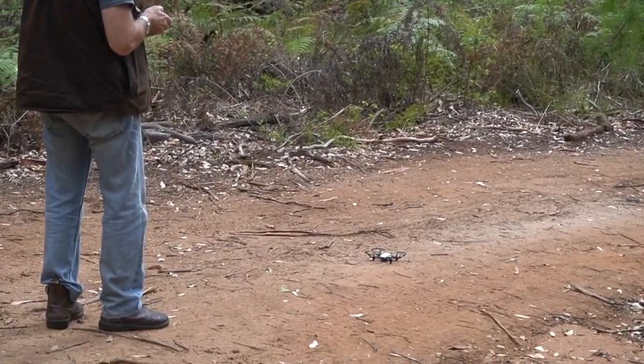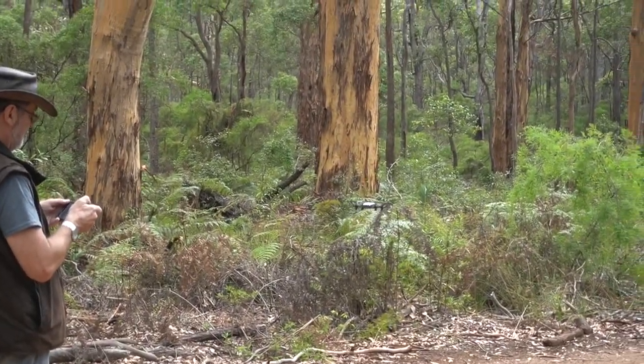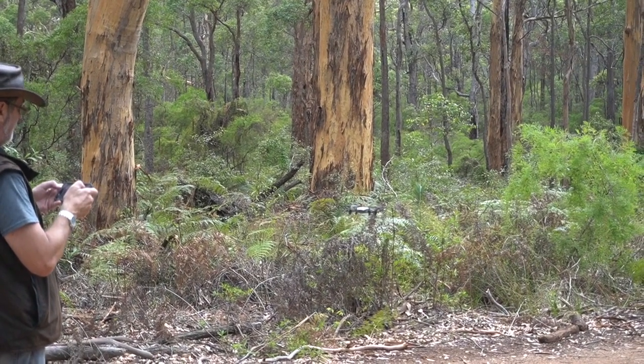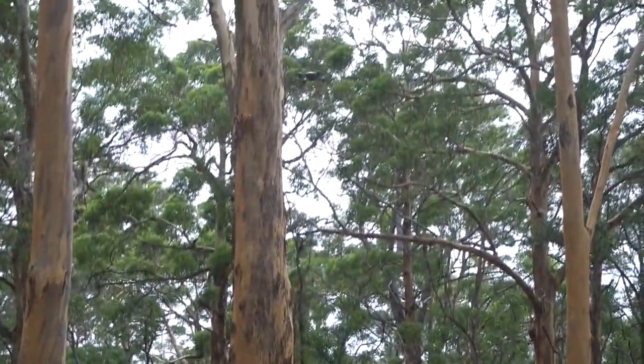So for Christmas, Beth bought me a small drone to practice with and I've been dying to use it. This was my first opportunity on this trip to try it out, so forgive me for some of the shakiness — I'm still learning how to use it and how to fly it, but it was really cool.